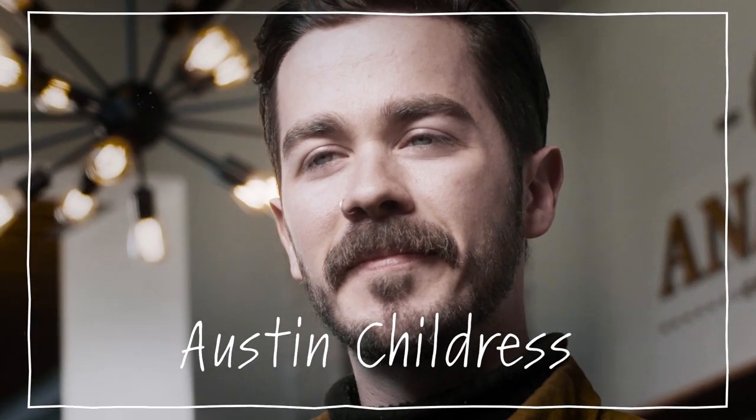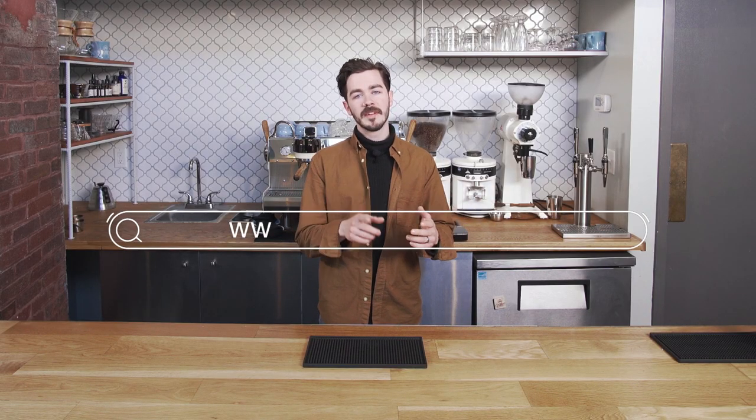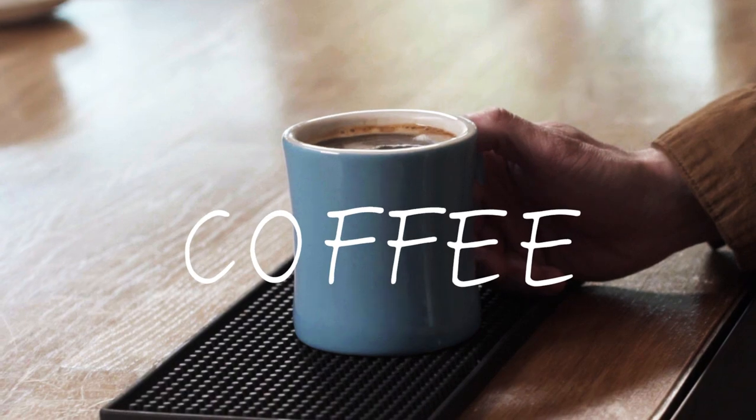Hey, my name is Austin Childress. I am the director of education for Carabella Coffee here in Newport, Kentucky. This video is brought to you by Roasty. Today I'm going to answer the question: what is espresso and what is coffee?